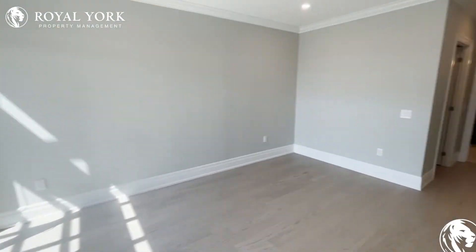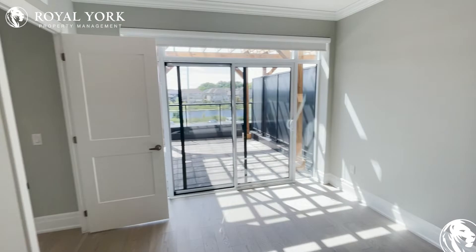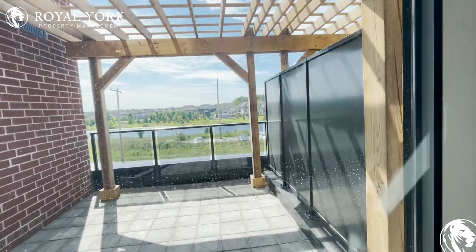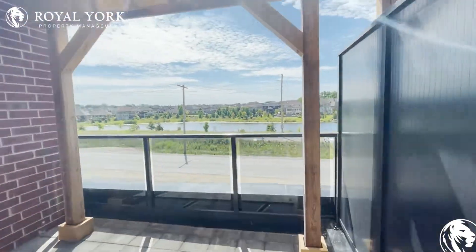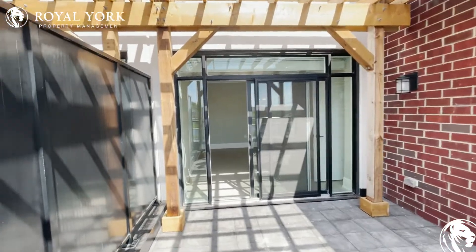And heading into the primary bedroom. This one, you have your own beautiful little terrace you can walk out to — great balcony. And again, totally unobstructed. Great view of a little lake over there, a little pond.